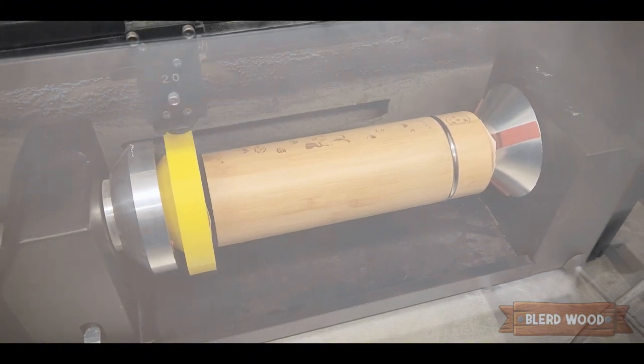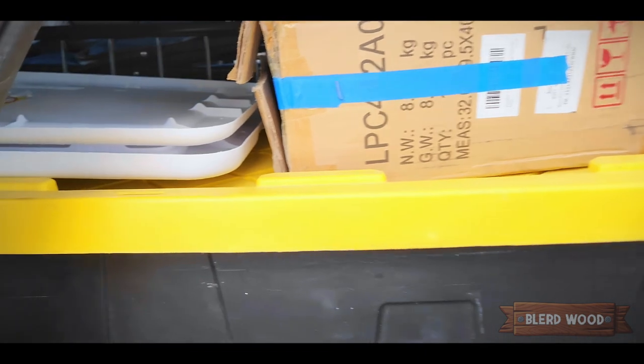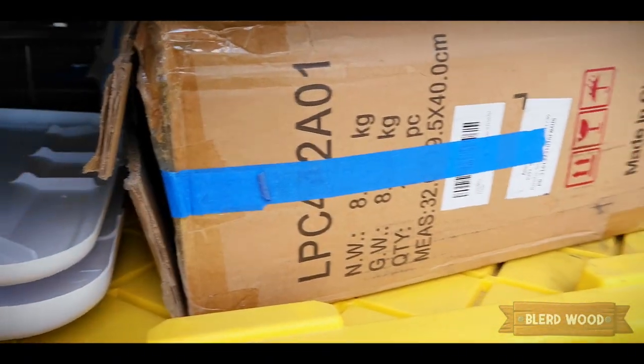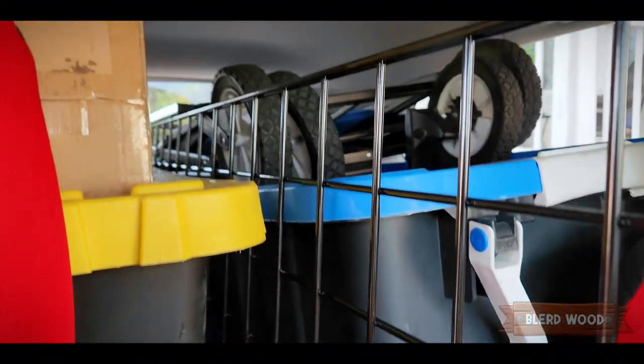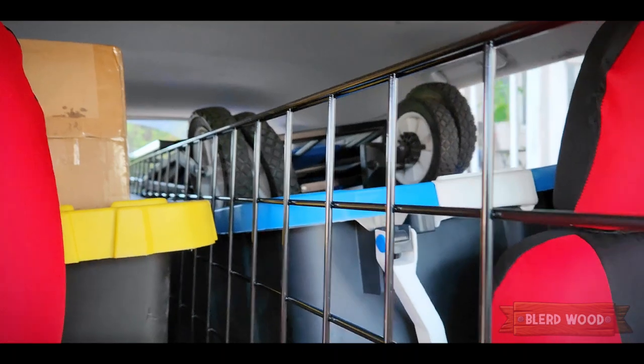To jump right in, we didn't really make anything new except for these Naruto thermoses, which are fire. Besides that, we had probably like two weeks to really prepare for this con, and as you can see we packed the car to the brim to go to Nova — so wish us luck on this adventure.